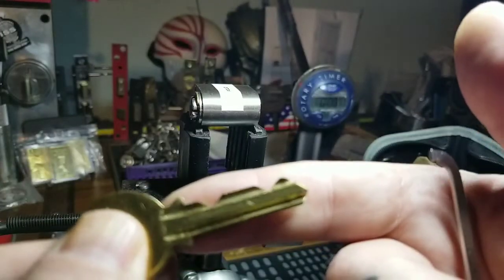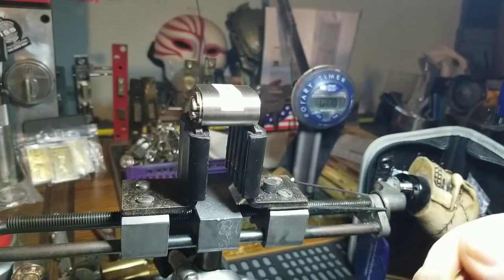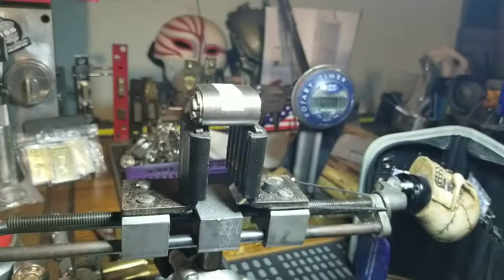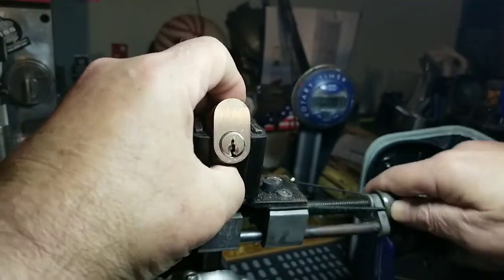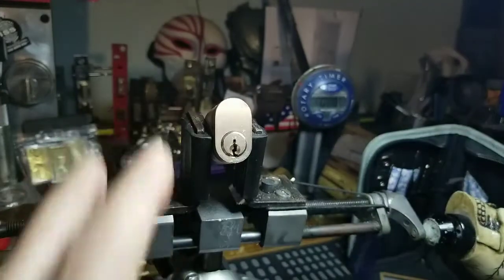This is the bitting on the key — kind of interesting. This has been around a little bit; it's been pinned 514-19. I haven't seen much of his locks around since he stopped picking. I'm very happy to have gotten this one. Anyway, let's see what we can do about getting into this.